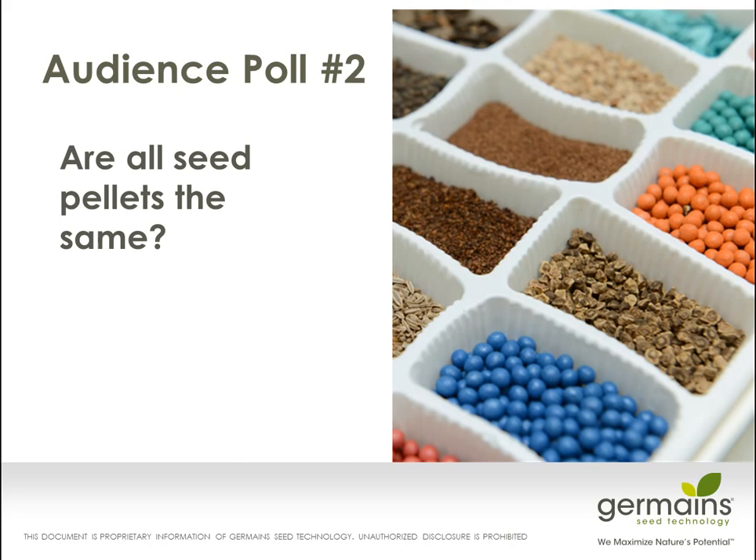That's enough about priming. Let's talk about the next item — pellets. Let's take a short break for an audience poll about pelleting. Pelleting is certainly used in combination with priming as a stack product that is quite often used in the industry. Priming is waking up that embryo, making it more mature and ready to go, and then pelleting is all about getting singulation in the field.